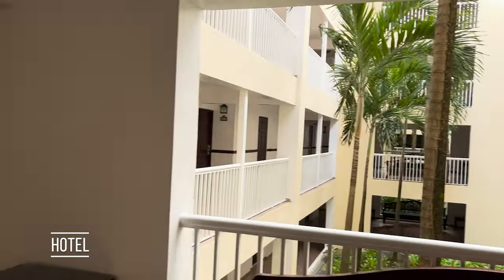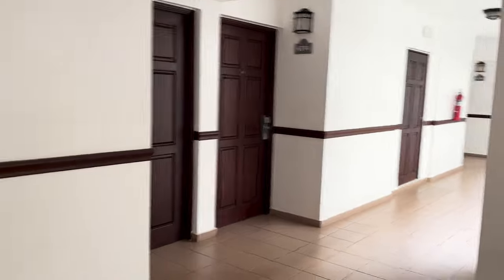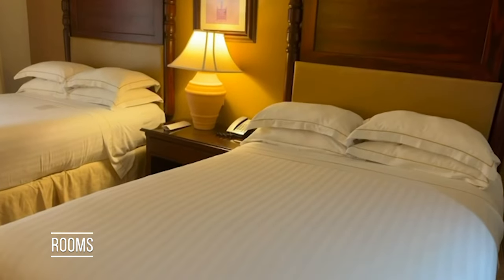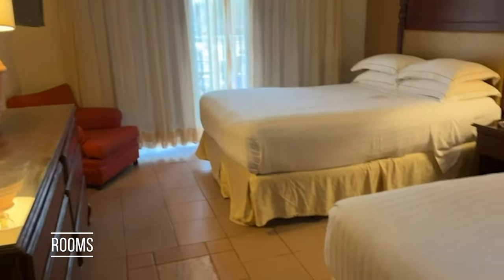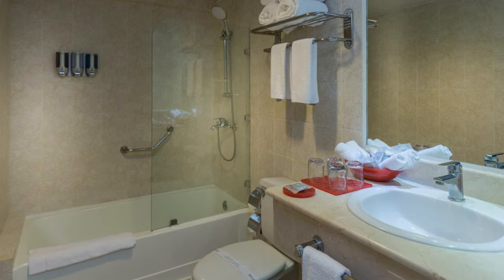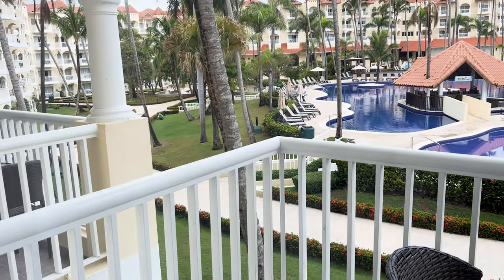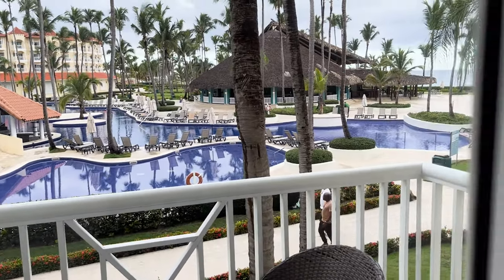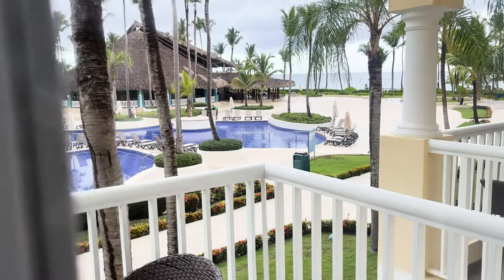This was the hotel. We were in block 6 — it has seven blocks. If you are farther away, it's better because it's less noisy. Here we are inside our room. We had a double room with a pool view. The bathroom was really clean and neat, and this was our amazing view — right into the pool, and if you turn a little bit to the right, you can actually see the ocean, which was amazing.